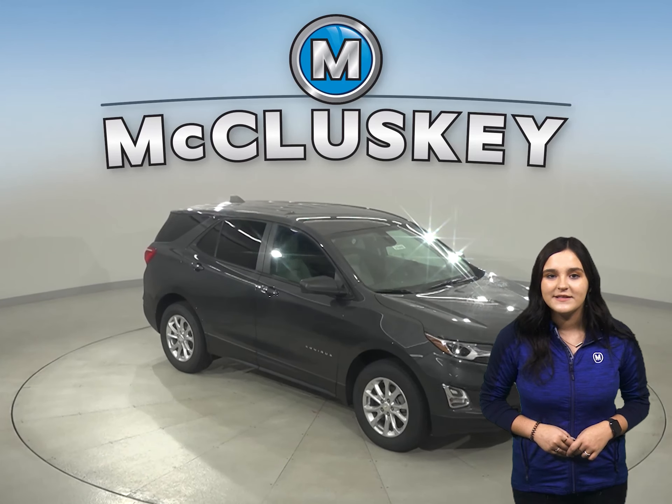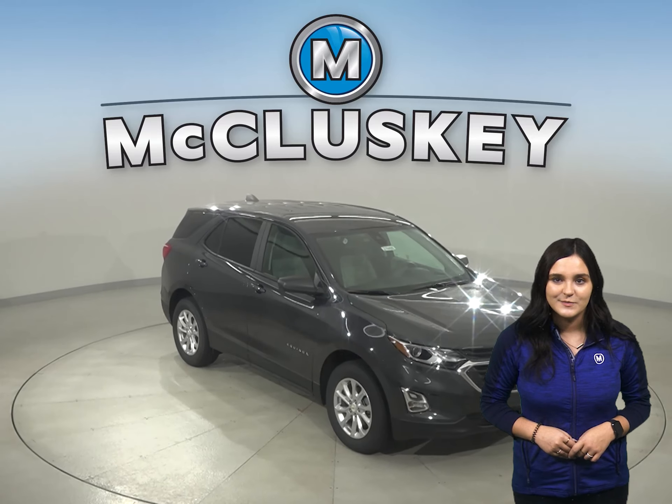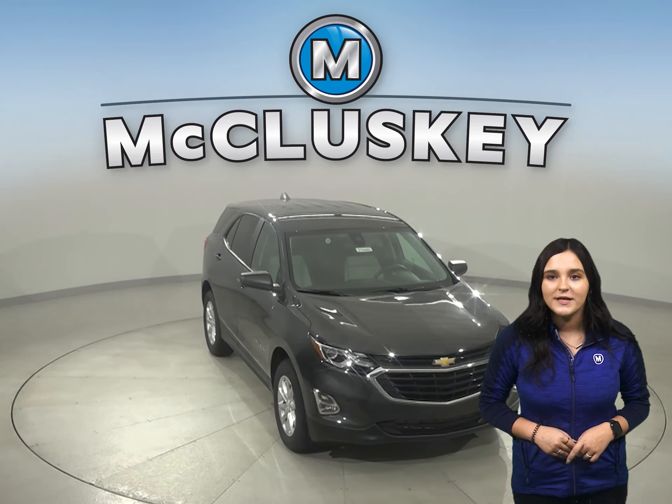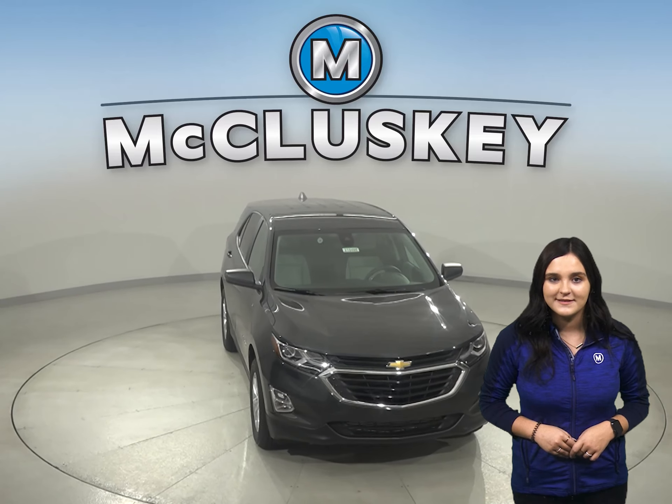In the 70-to-0 stopping and braking test performed by Car and Driver, the Equinox came to a stop 22 feet sooner than the Mazda CX-5.